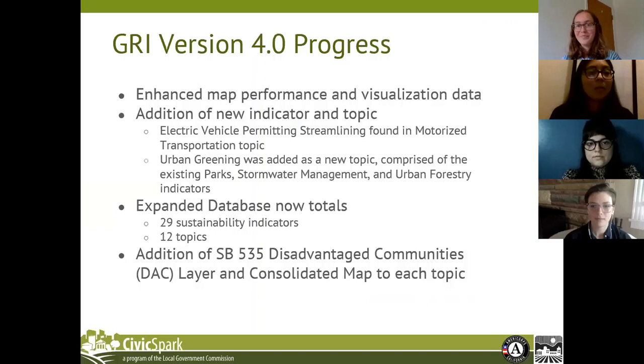Now that we've covered all of the GRI topics, we're going to get into the updates made to the GRI with version 4.0. Aside from enhancing map performance and the visualization of the data, we made data updates to two topics — adaptation and climate action. We also created a brand new indicator, electric vehicle permitting streamlining, found within the motorized transportation topic, and a brand new topic: urban greening. With these additions, the GRI's database now totals 29 sustainability indicators across 12 topics.